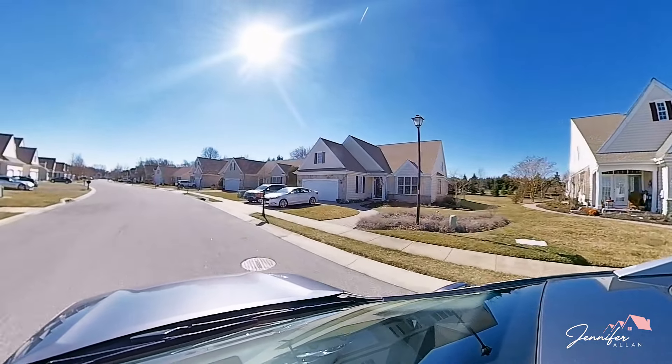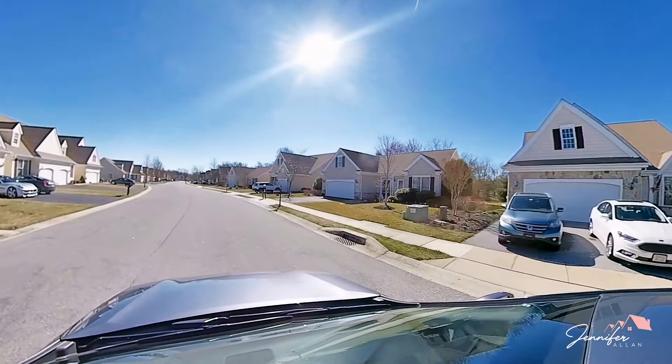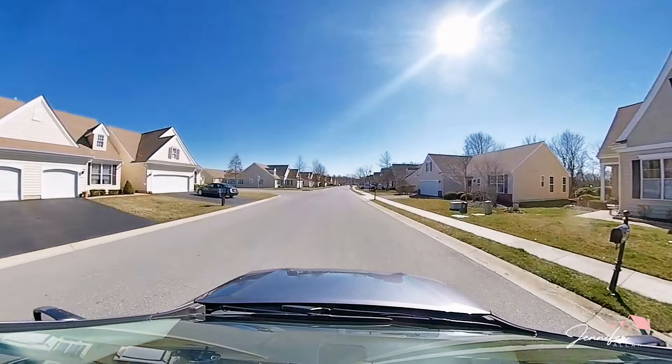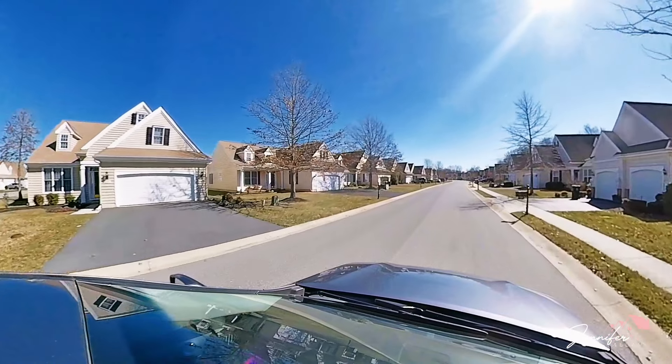Now in some of these, they may not be connected by the garage. Some of them have a side entrance and some of them have a front entrance. Construction for this community started around 2006 and ended in 2014, so these homes are not very old.